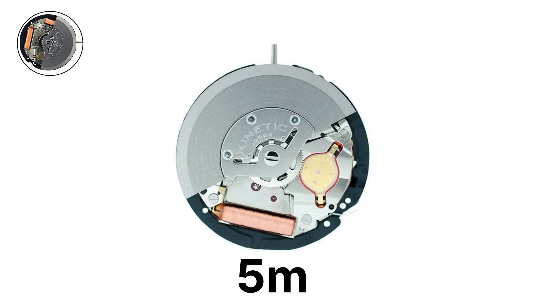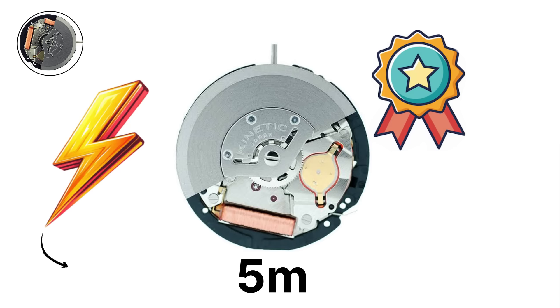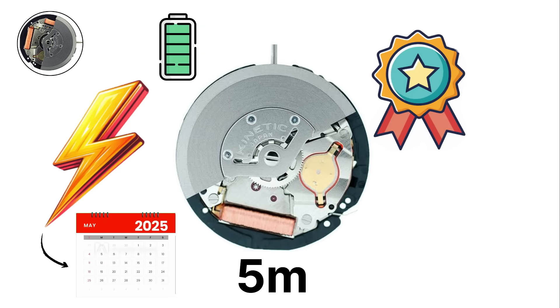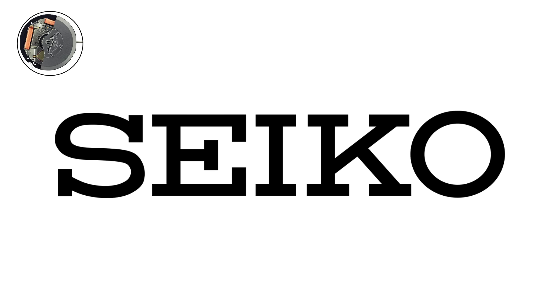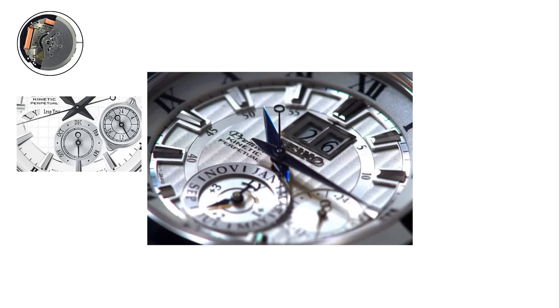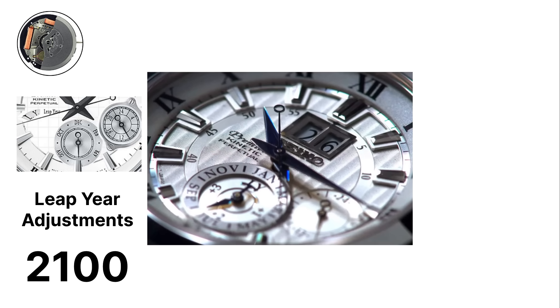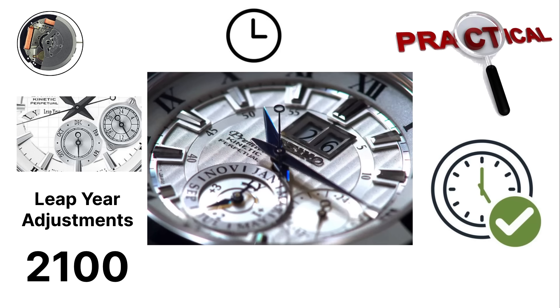Models like the 5M series became some of the most recognizable kinetic calibers. They offered power reserves of several months on a full charge, far longer than most mechanical watches. Later, Seiko refined this technology with additional complications. The 7D series kinetic perpetual added a perpetual calendar function that automatically adjusted for leap years until the year 2100, making the watch both practical and extremely accurate in time and date keeping.